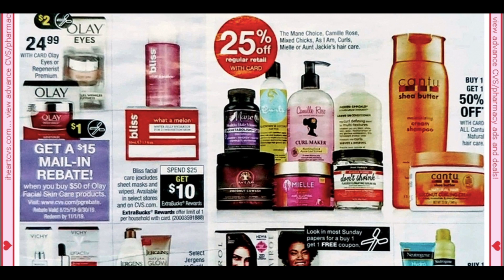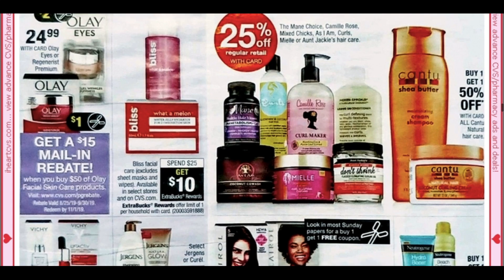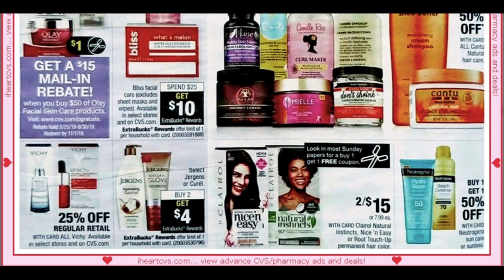Bliss is spend $25 get a $10 extra buck. Select Jergens and Curell are buy two get a $4 extra buck. Heads up if you're in line for hair color — looks like we're getting a buy one get one free coupon in this Sunday's paper. We don't have an extra buck sale at CVS, but Natural Instincts is always a good Ibotta rebate item, especially at Walmart where hair color is much cheaper.